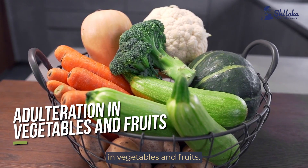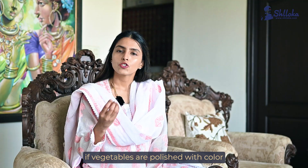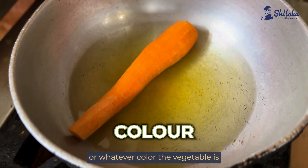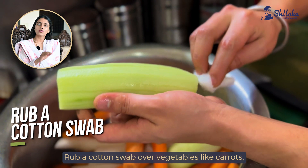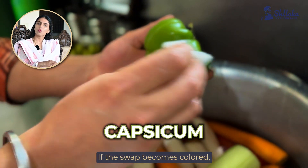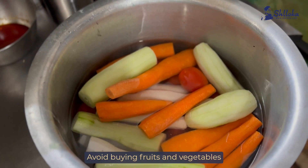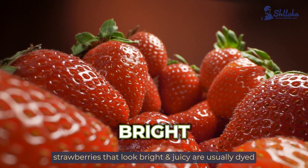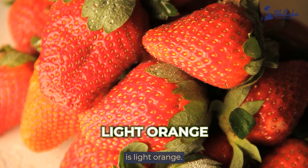Checking for adulteration in vegetables and fruits. The best way to check if vegetables are polished with colour is to soak them in water for some time. If the water turns yellow, green, or whatever colour the vegetable is, it means that it is adulterated. Rub a cotton swab over vegetables like carrots, sweet potatoes, and capsicum. If the swab becomes coloured, be sure they are adulterated. Avoid buying fruits and vegetables that are very shiny. For example, strawberries that look bright and juicy are usually dyed — the natural colour of strawberries is light orange.